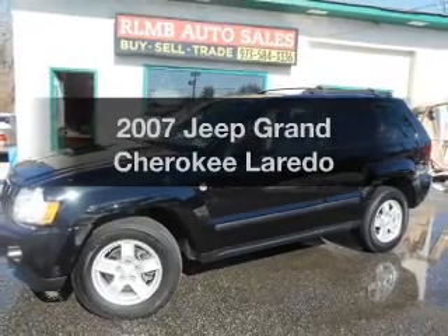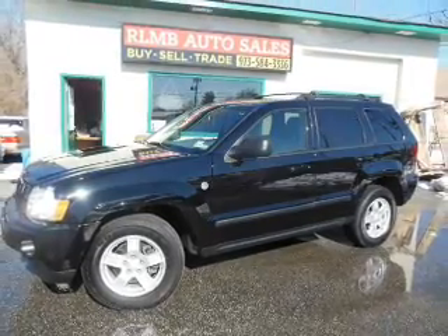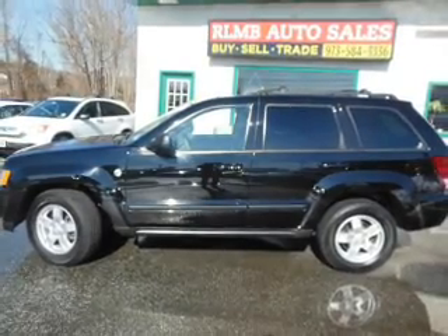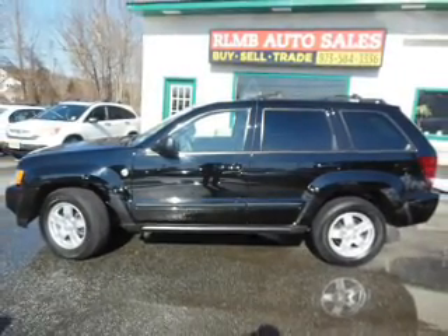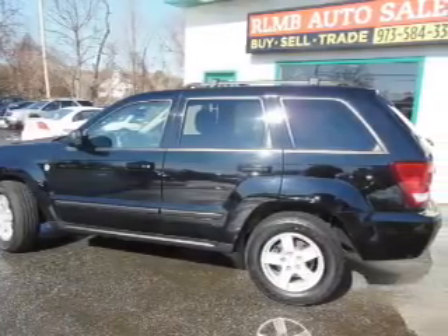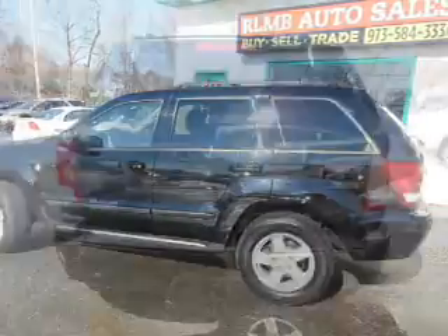Get noticed in this 2007 Jeep Grand Cherokee. Travel the roads in style and comfort in this great vehicle. The powertrain includes four-wheel drive with a powerful eight-cylinder engine that responds smoothly to its automatic transmission. Premium wheels give a more luxurious look.